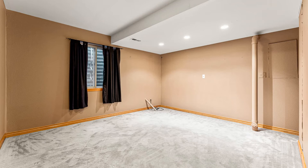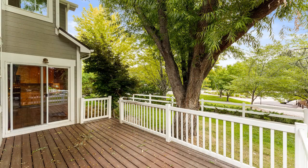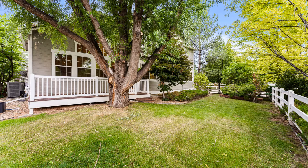If you are interested in this Longmont, Colorado rental property, or want to know what other rentals are available in the area, contact us today. We are ready to help you find your next home.